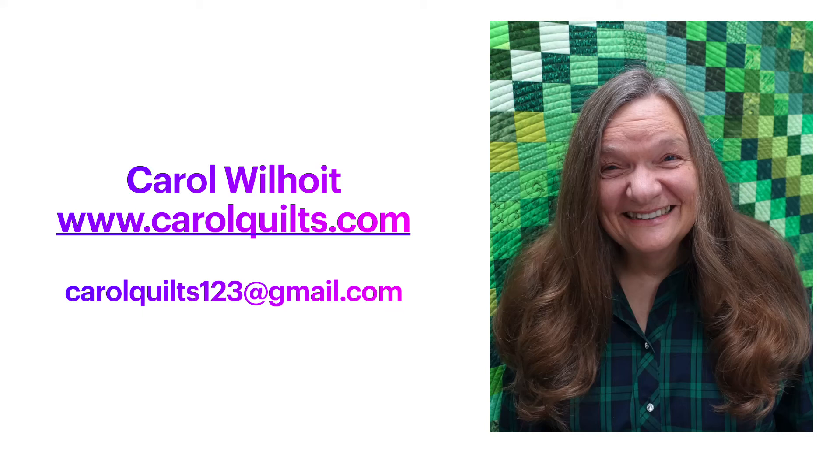I'm Carol Wilhoyt. You can find me online at carolquilts.com. I'm delighted to tell you about the lectures and classes that I offer online and in person.